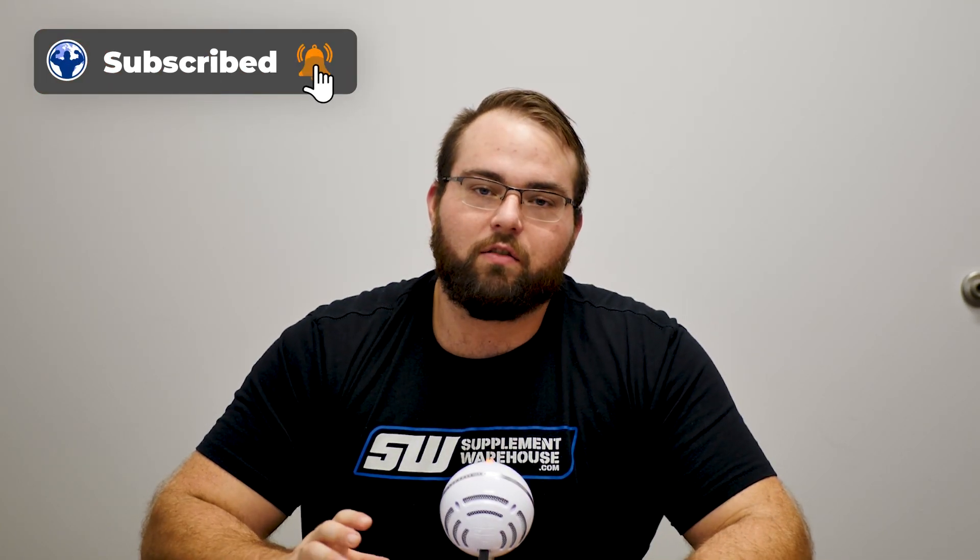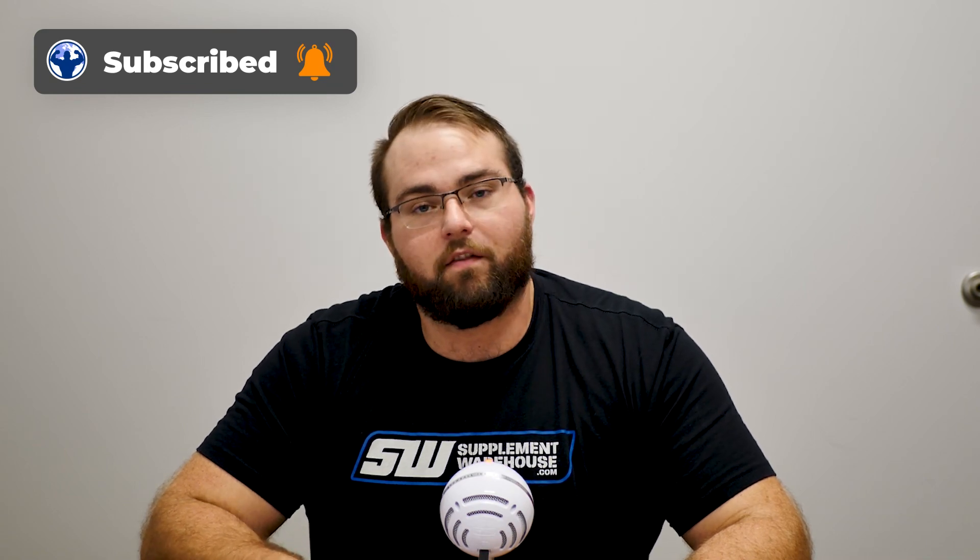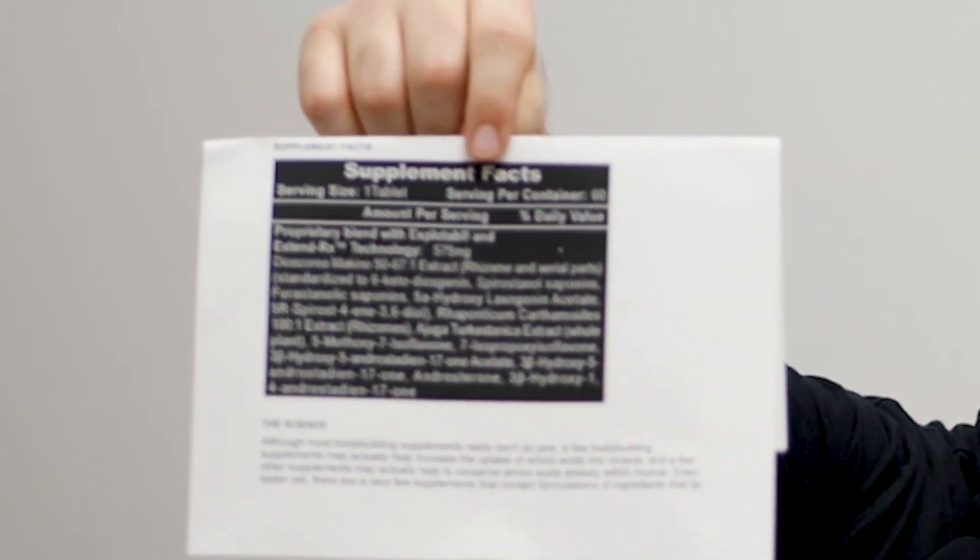Today I want to talk to you about the prohormone from High-Tech Pharmaceuticals called Dianabol. Dianabol has a bunch of stuff in there. If you look at the supplement facts of Dianabol, it's a pretty lengthy list. In one of the previous videos I went over everything in there, but I don't think anyone's actually interested in that so I'm not going to do that. If you guys want a video where I go through every single ingredient, let me know and I will — but if there's no interest, I'm not going to do it.